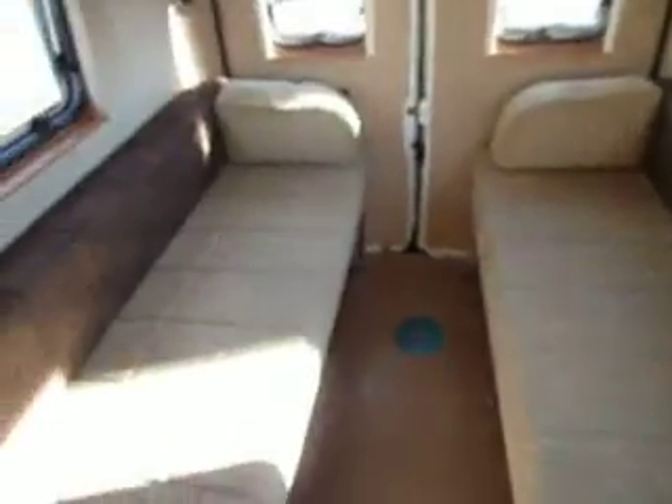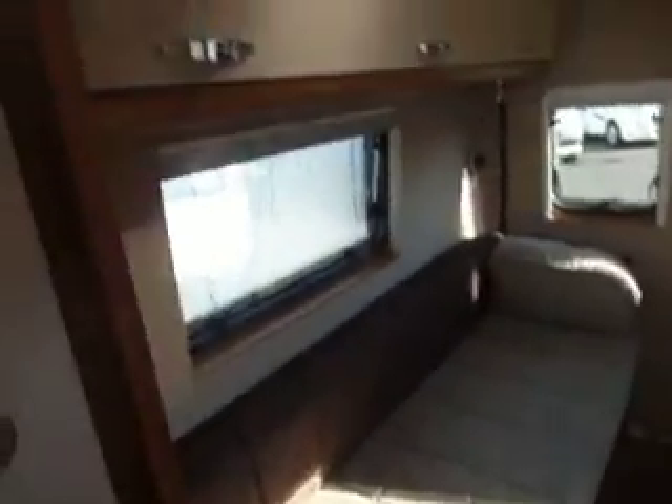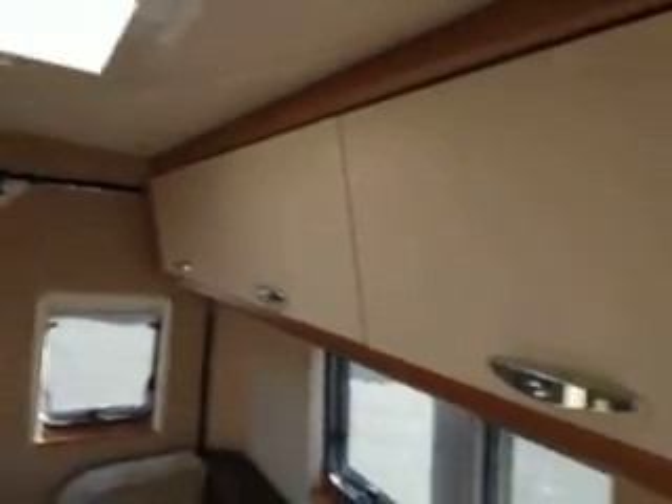At the back here, these two bunks are long enough to have as two singles unless you're exceptionally tall, or it will make into a nice big double. Very nicely finished eye level storage all the way round. Nice big wardrobe. Very, very usable.